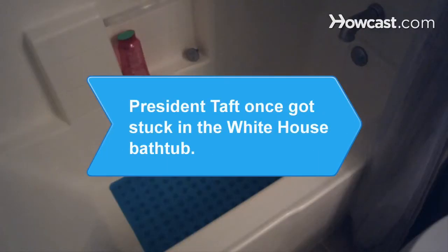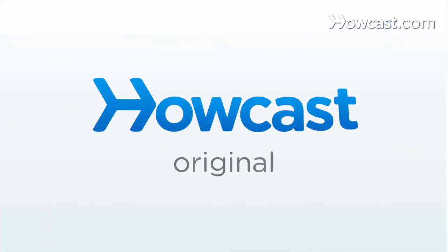Did you know President William Howard Taft, who stood over 6 feet tall and tipped the scales at 300 pounds, once got stuck in the White House bathtub.